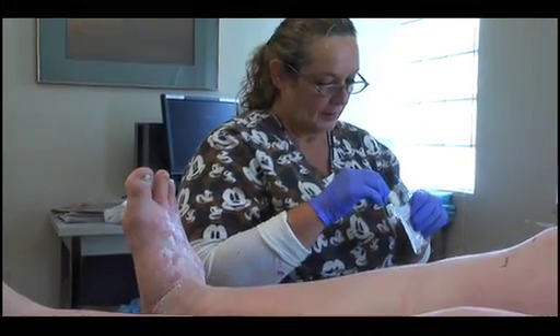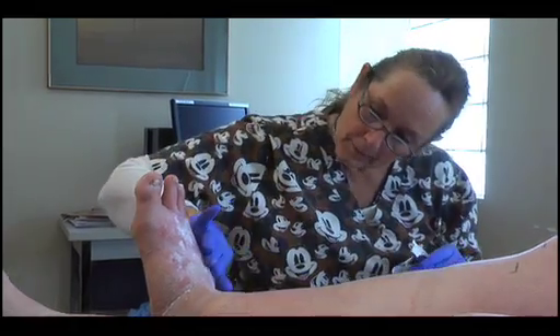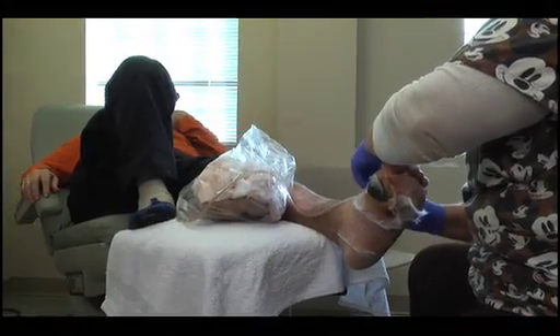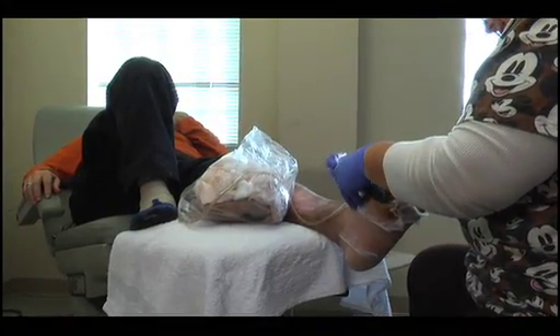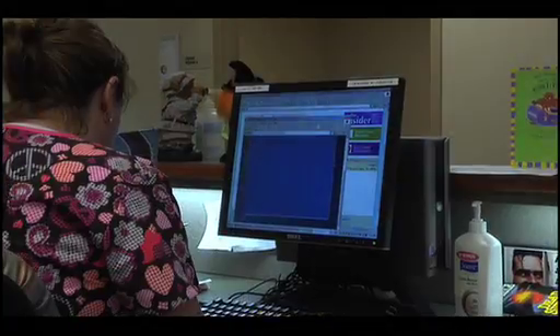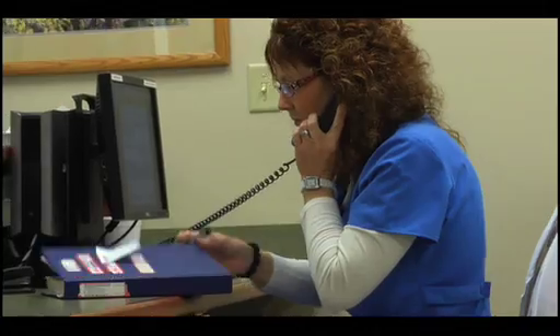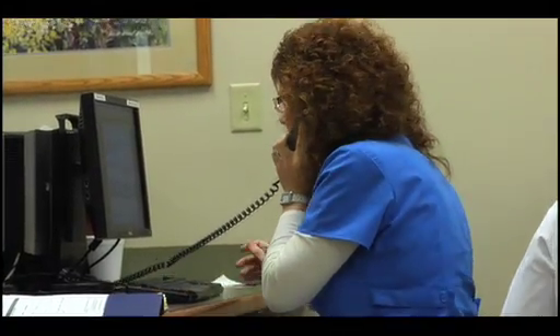The Wound Ostomy and Continence Nursing Certification Board is continuing to set the highest standards for those living with chronic wounds. A nurse certified by WOCNCB is one of the most important members of the health care team for patients with diabetes who have a lower leg wound. Nurses who have earned WOCNCB certification have met the most stringent educational and clinical requirements. The first criteria is that they must be a registered nurse. The second criteria, if they are seeking wound, ostomy, or continence certification, is that they hold a bachelor's degree.